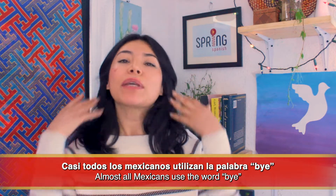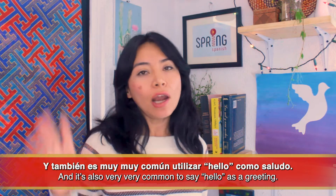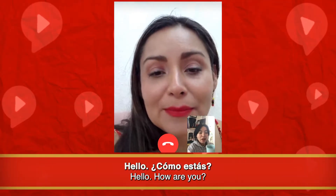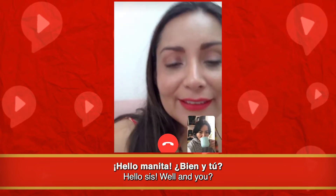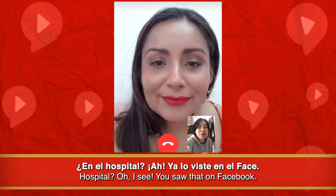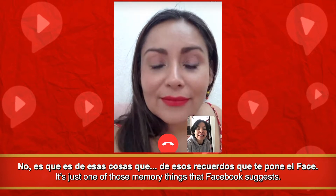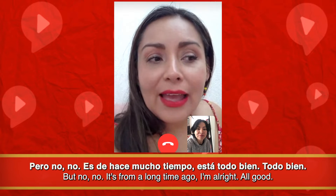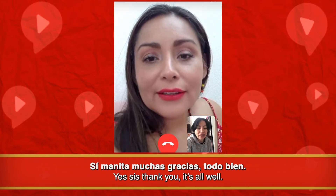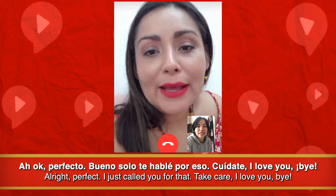Número dos: expresiones cotidianas. Casi todos los mexicanos utilizan la palabra 'bye' para despedirse en vez de 'adiós' o 'hasta luego,' y también es muy común utilizar 'hello' como saludo. 'Hello manita, ¿bien? ¿Y tú?' 'Bien, pero estoy preocupada porque vi que estabas en el hospital.' '¿En el hospital? ¡Ah! Ya lo viste en el face — no, es de esos recuerdos que te pone el face, pero no, estoy todo bien.' 'Ah ok, bueno, solo te llamé por eso. Gracias, bye bye manita, adiós bye.'